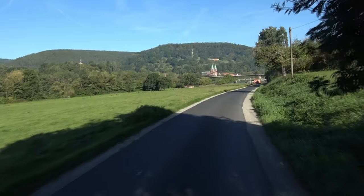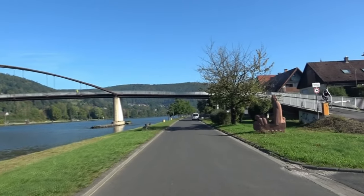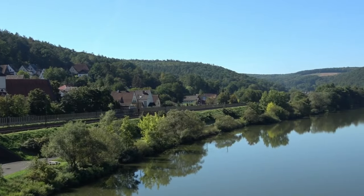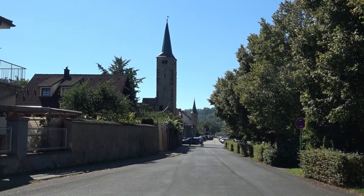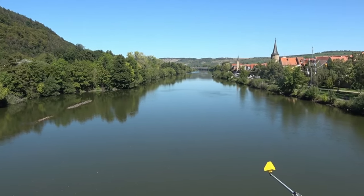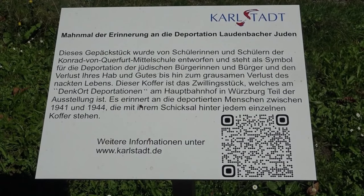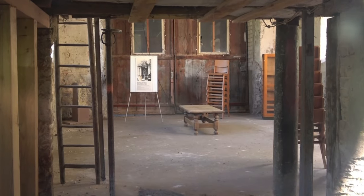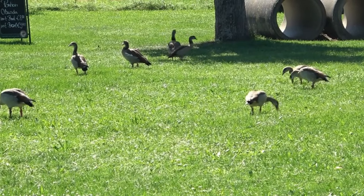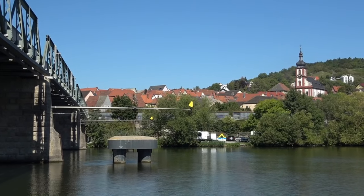Nach der Übernachtung in Marktheidenfeld geht es zunächst weiter nach Neustadt am Main, das von den Kirchtürmen einer ehemaligen Benediktinerabtei überragt wird, die der Säkularisation zum Opfer fiel. Um die Mainschleife herum, etwa 35 Kilometer weiter, kommt man nach Laudenbach, heute ein Stadtteil von Karlstadt. Dort gibt es eine Dorfsynagoge aus dem 17. Jahrhundert – nach dem Novemberpogrom wurde sie verkauft und als Scheune genutzt, derzeit wird sie als Gedenkort renoviert. Bevor ich nach Würzburg einradle, komme ich noch an Zellingen vorbei, das eine prächtige Kirche nach einem Entwurf von Balthasar Neumann hat.